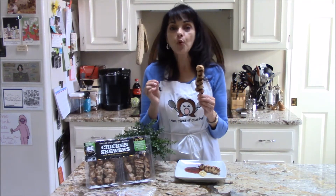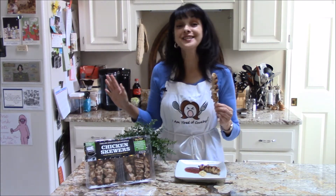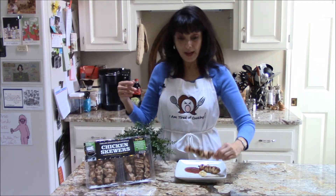The chicken is moist, it's flavorful, it's tender, and it's on a stick! It's on a stick! What else could you ask for?